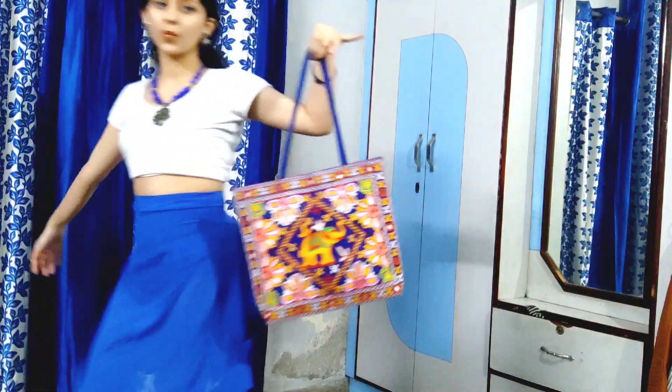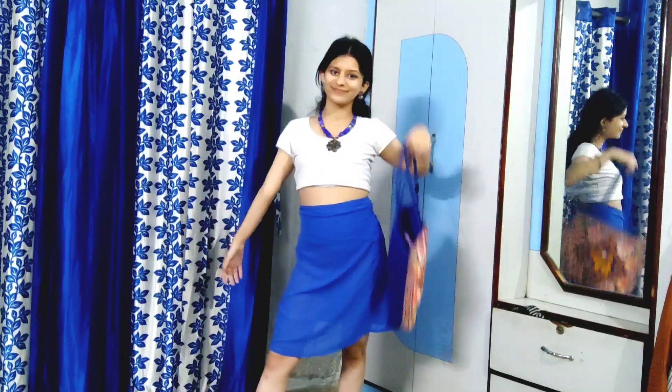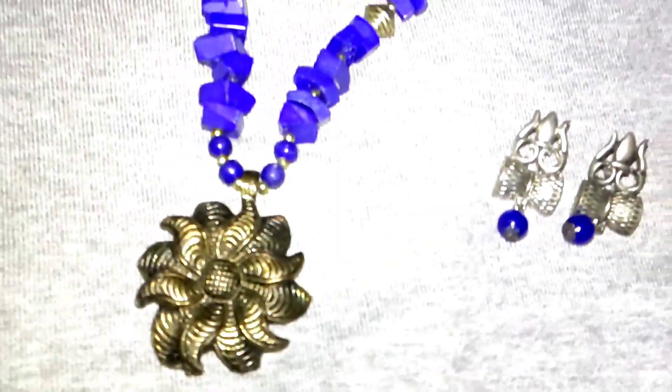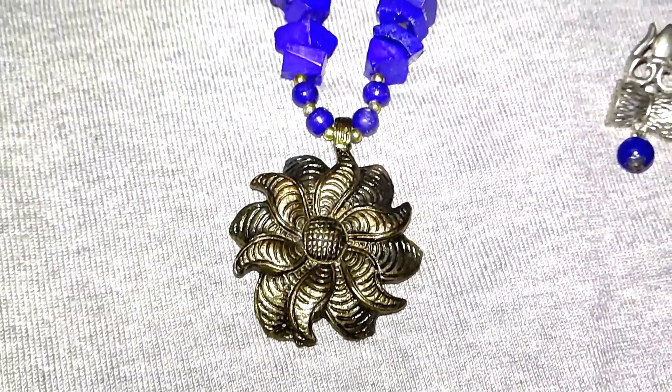I realized my background wasn't ideal while shooting, so I decided to change it for a clearer view. Here I have tucked in my white shirt and paired it with a blue skirt below. As an Indian woman, we love traditional jewelry — I really like it, and when we pair it with something modern, nothing seems more perfect than that fusion look. I can also pair it with lehenga skirts, gowns, and even long skirts. These are the jewelry pieces I chose for this outfit.